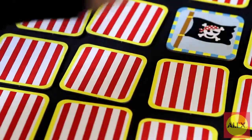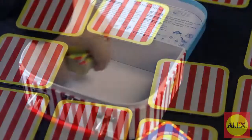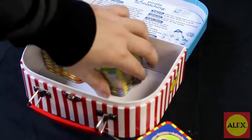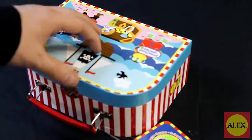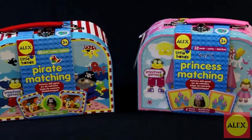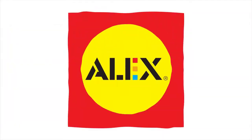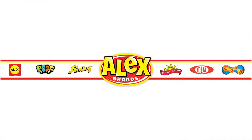The pirate and princess matching activities are part of the Alex Little Hands collection, specifically designed for preschoolers to learn and develop skills in a fun way. Alex Toys pirate and princess matching activities are recommended for ages 3 and older. Alex Toys is a member of the Alex Brands family.